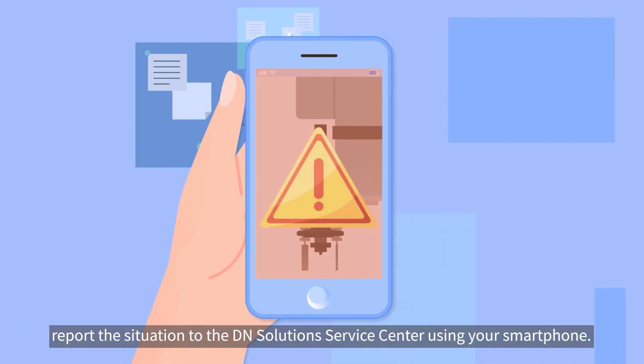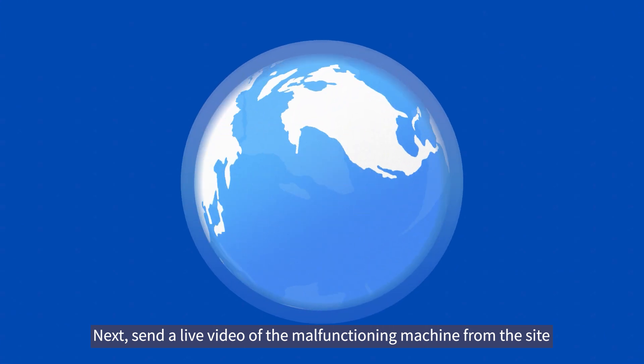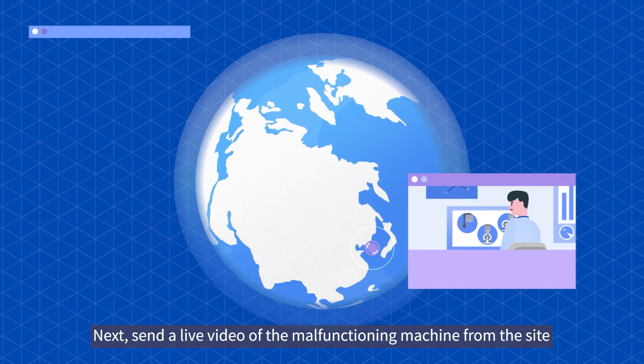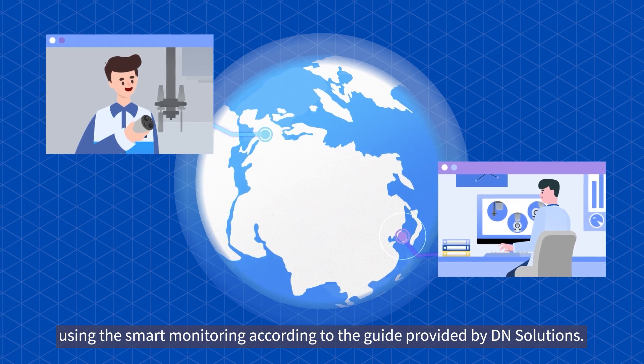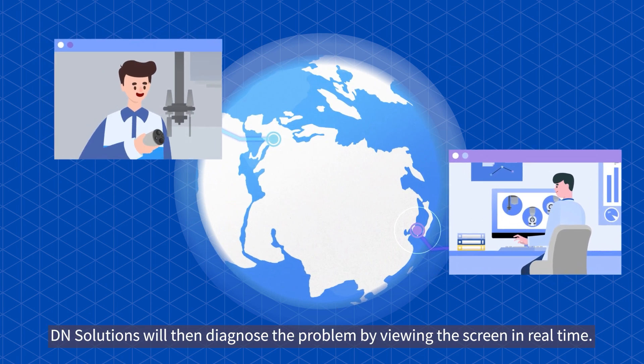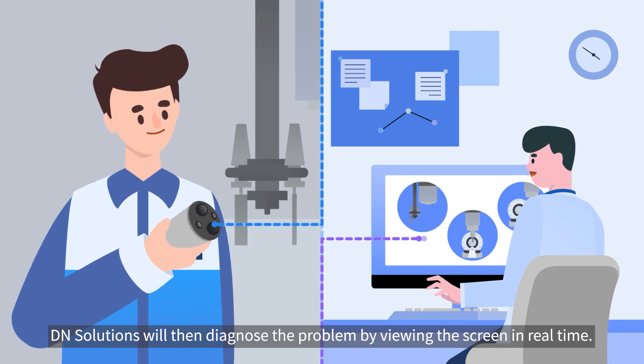Report the situation to the DN Solutions Service Center using your smartphone. Next, send a live video of the malfunctioning machine from the site using the Smart Monitoring according to the guide provided by DN Solutions. DN Solutions will then diagnose the problem by viewing the screen in real time.